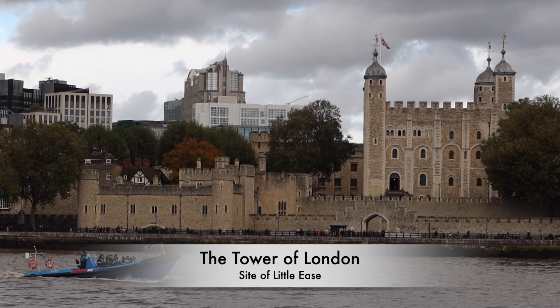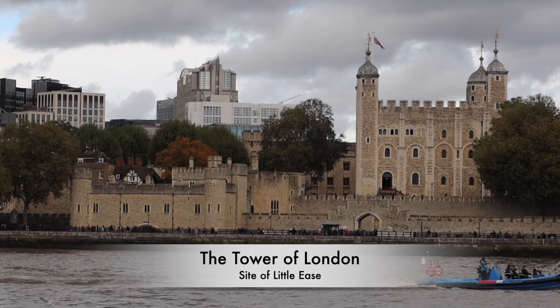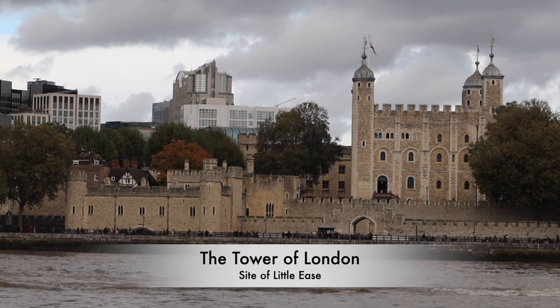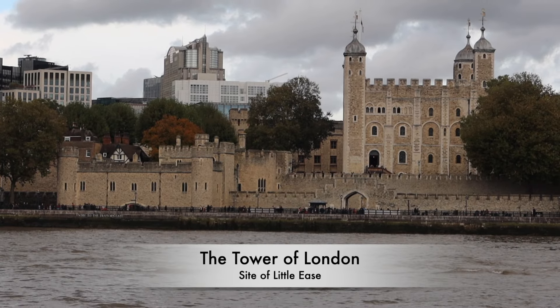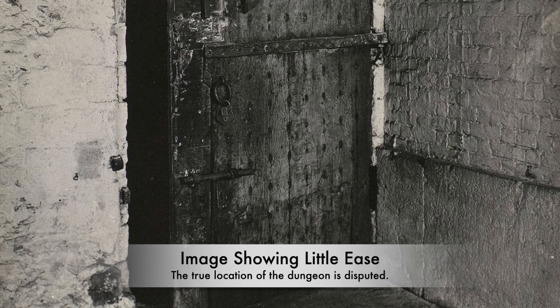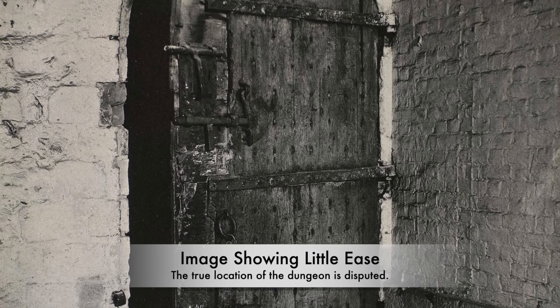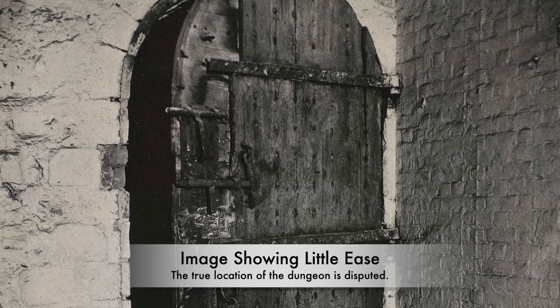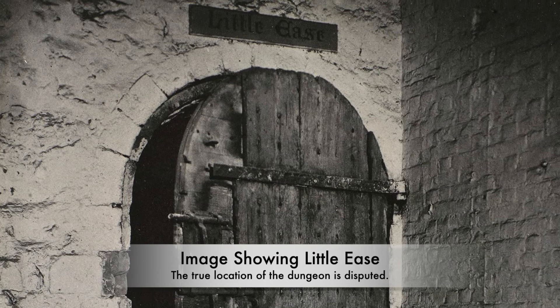Inside the Tower of London is a secret that today remains lost to time. The Dungeon of Little Ease was an oubliette, a tiny cell where some of the most infamous prisoners found themselves locked up. Little Ease was a very small and cramped hole in the wall. One of the most famous prisoners, Guy Fawkes, was even locked up in there following being racked. It is not on view inside the fortress today and may have been bricked up, but the stories that emerged from it are harrowing. It was both a physical and psychological torture — but why was it so feared?